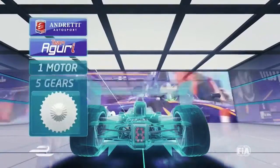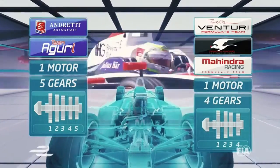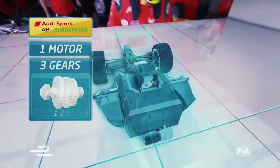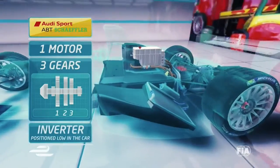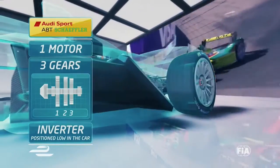The original car, still used by Andretti and Aguri, has five gears. The Venturi, Dragon and Hindra cars still use the McLaren motor but have gone for a four-gear solution. Abt have three gears with their single motor, but their clever twist appears to be putting the inverter low in the car with the motor to improve the handling. They won't tell us exactly what they've done, but the car certainly has a distinctive noise.